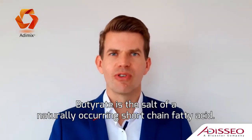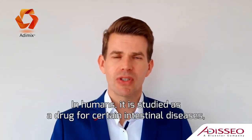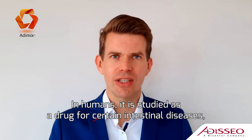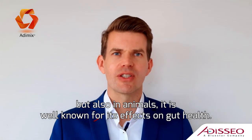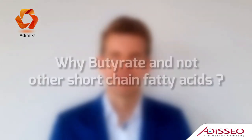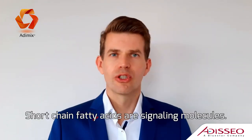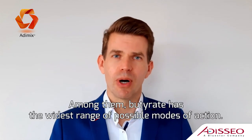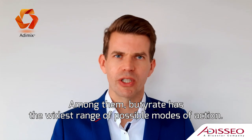Butryd is the salt of a naturally occurring short chain fatty acid. In humans it is studied as a drug for certain intestinal diseases, but also in animals it is well known for its effects on gut health. Short chain fatty acids are signaling molecules, and among them butryd has the widest range of possible modes of action.